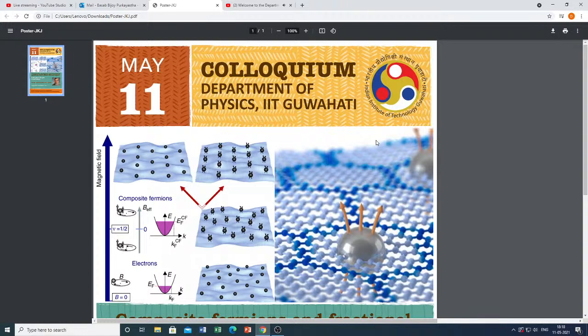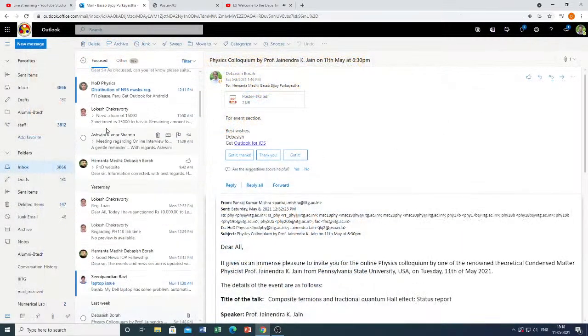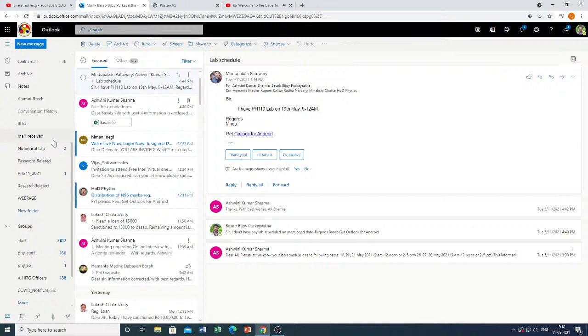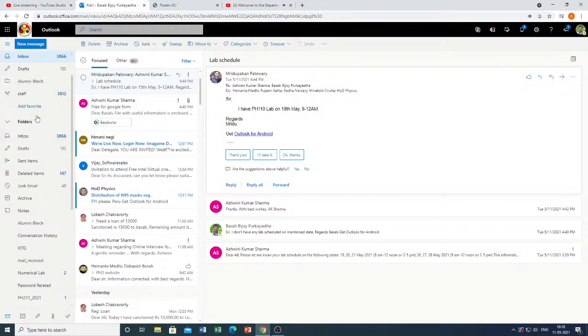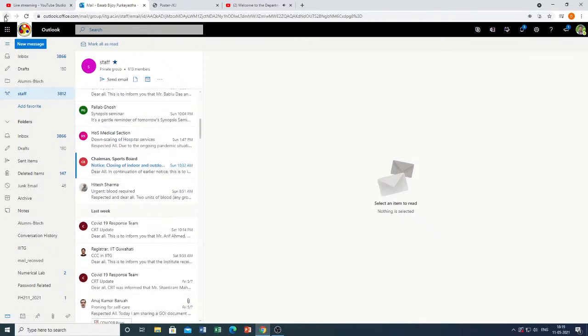In the first semester, B.Tech students need to take two courses in physics: one theory course called PH101 and another practical course called PH110. The course coordinator of PH101 theory course is Prof. A. Perumam. Other course instructors are Dr. Kanhaya Pandey, Prof. B.R. Borua, and Dr. Pankas Mishra. You will have your class in this kind of lecture hall.